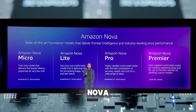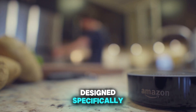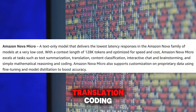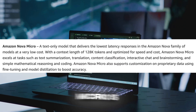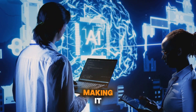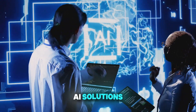First, we have Amazon Nova Micro — the most affordable model in the lineup, designed specifically for text-only tasks. It excels at text summarization, translation, coding, and more. With a context window of 128,000 tokens, Nova Micro is optimized for speed and cost efficiency, making it ideal for users who need quick, budget-friendly AI solutions.